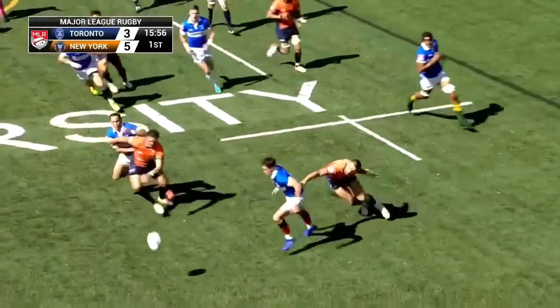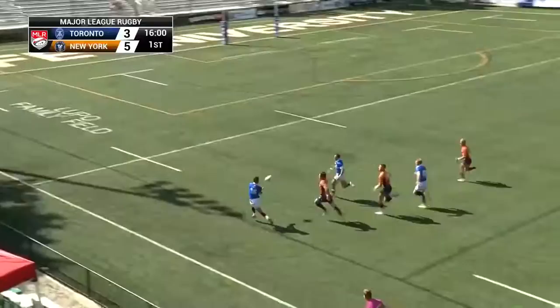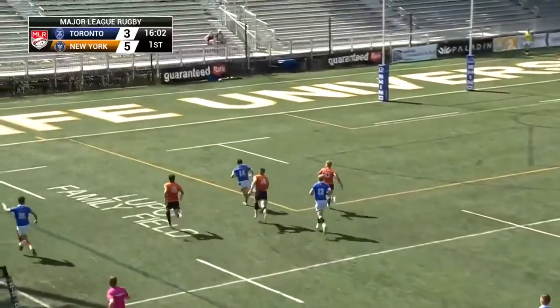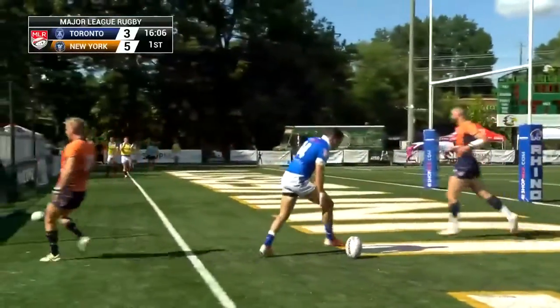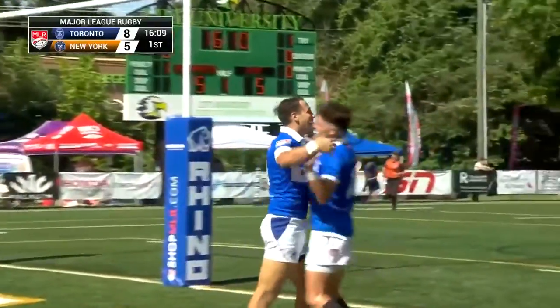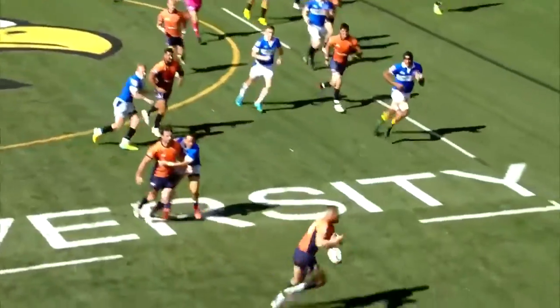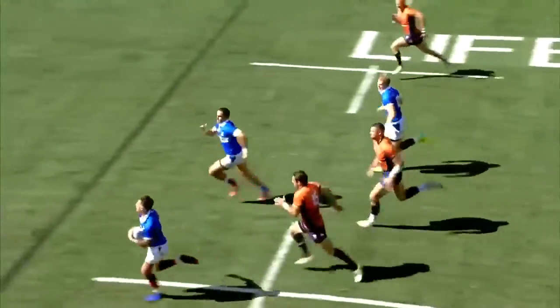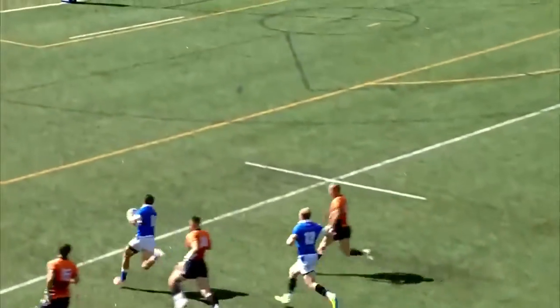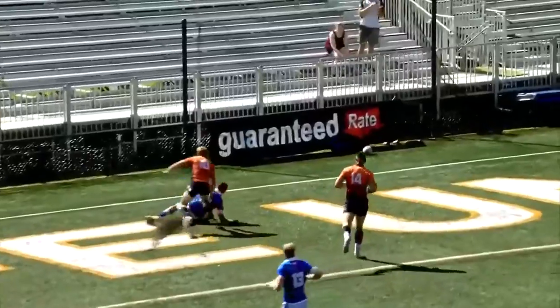Beautiful work there from New York. And just as I say that, they turn it over — ball spills loose. And again, opportunistic are the Arrows. They will reclaim the lead as Tuchelet will dot it down. Tuchelet able to dot it down — take another look. And there it was, just a mishandle. Adams on the spot. Great support line run by Tuchelet. Found him, and Tuchelet in for five.